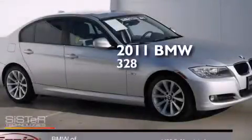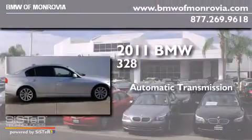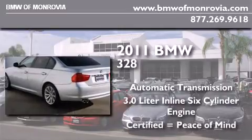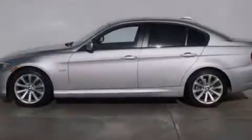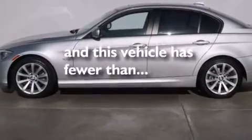This is a certified pre-owned 2011 BMW 328. This car has an automatic transmission and a 3.0 liter inline six-cylinder engine. All of the following features are included: BMW individual composition, and this vehicle has less than 9,000 miles.